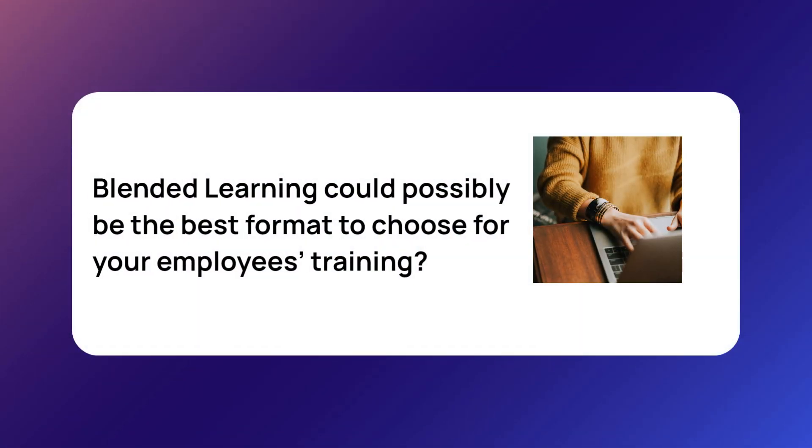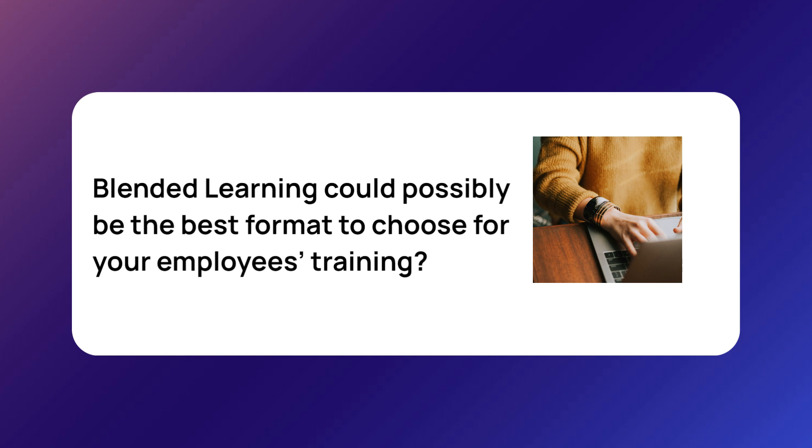So do you understand now why blended learning could possibly be the best format to choose for your employees' training? In case you do, make sure to check it out and see how you can implement it for your organization's needs.